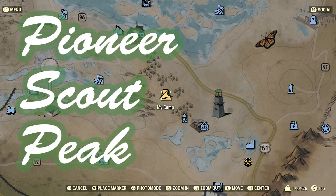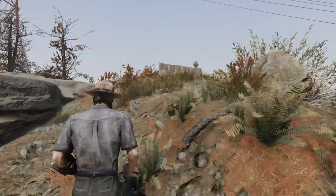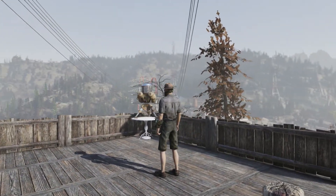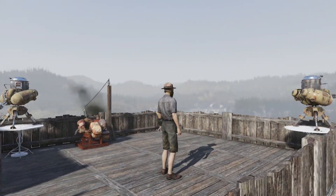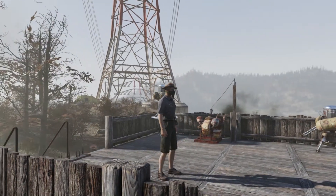This location I like to call the Pioneer Scout Peak. It's a peaceful secluded area. It's at a high altitude. It's got a cliff overlook and it's completely surrounded by mountains. Such a beautiful view. I could stay out here all day and night if I really wanted to and just look at the mountains and gander at it for a while.